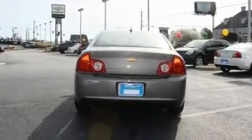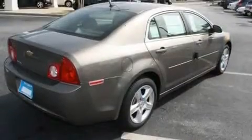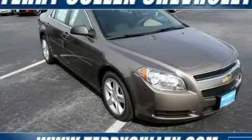Additional features include an anti-lock braking system and an anti-theft protection system. This vehicle won't last long at this price. Call and arrange a test drive now.